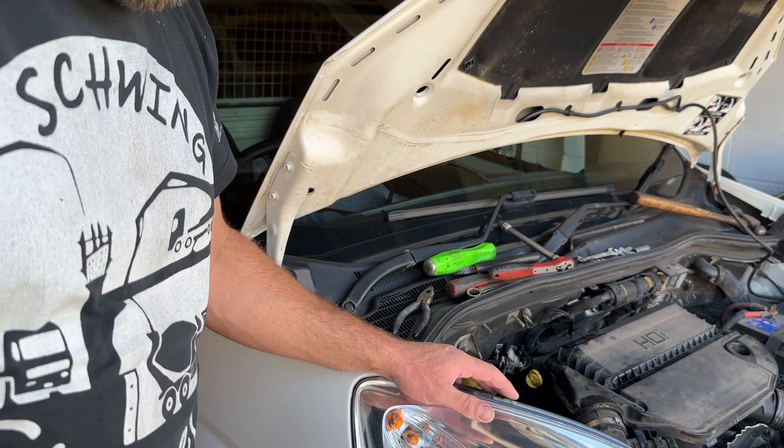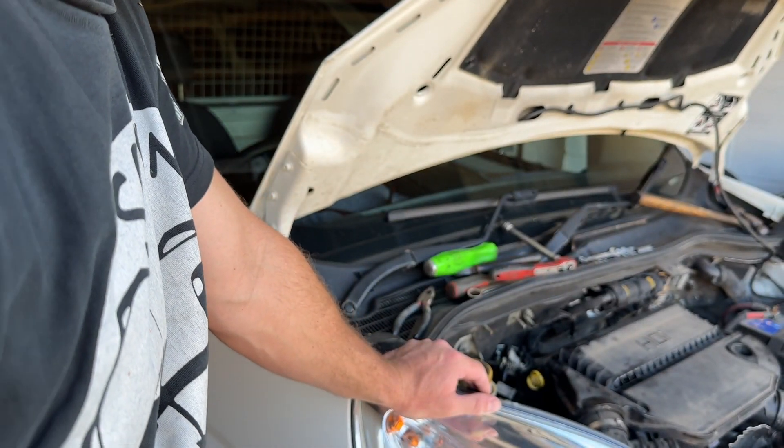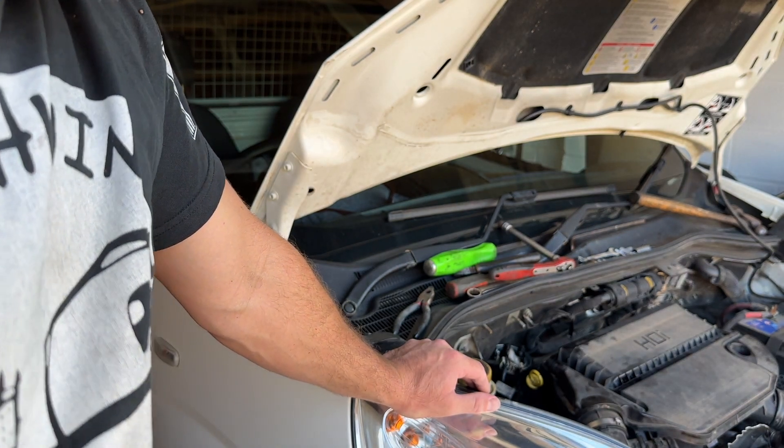I'll tighten my tools up and put it out. The DPF is full as well, so I'm going to do a DPF regen on it. But yeah, that's solved the diesel knock.